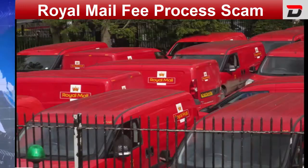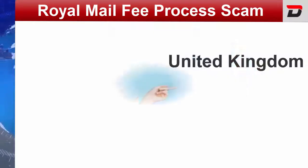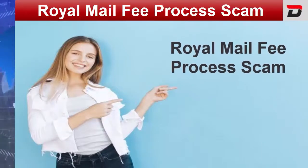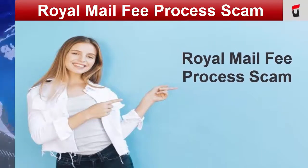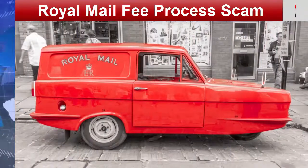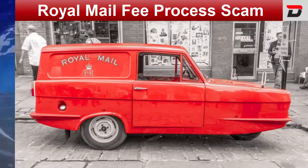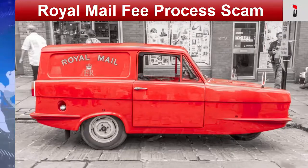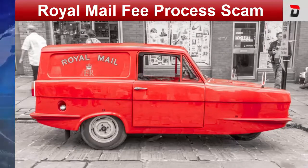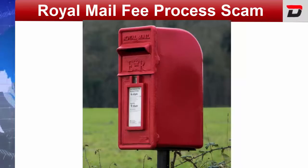Friends, do you know the money is the same but whenever you earn it or scam it, it's your vision. So, the curiosity among the United Kingdom people has made us to make you aware about the Royal Mail Fee Process Scam. People must know that curiosity is the mother of scams. Let's stay here to know the details about this scam. So, exactly what is the Royal Mail Fee Process Scam?